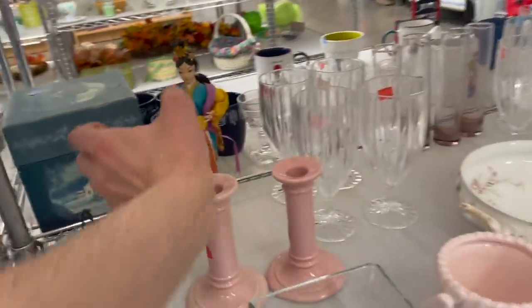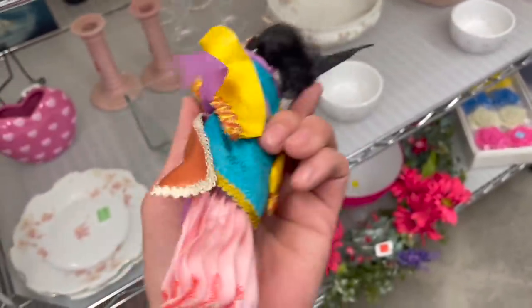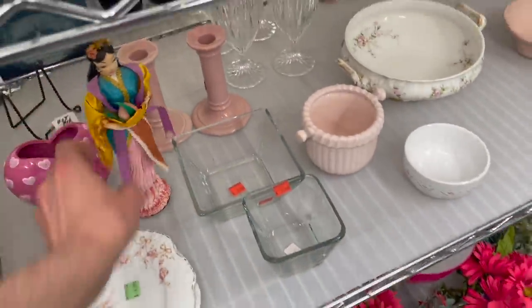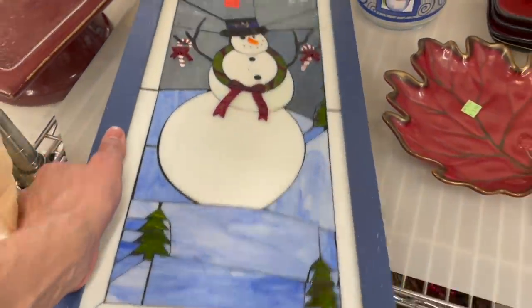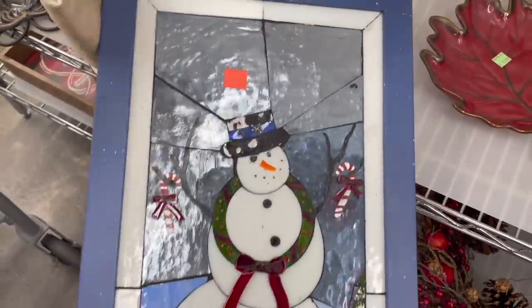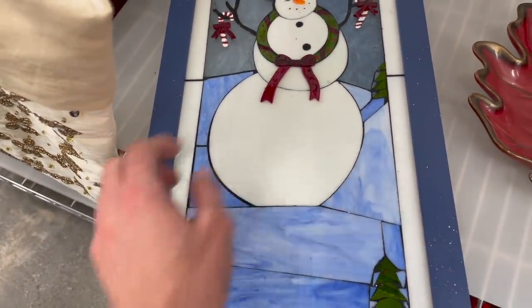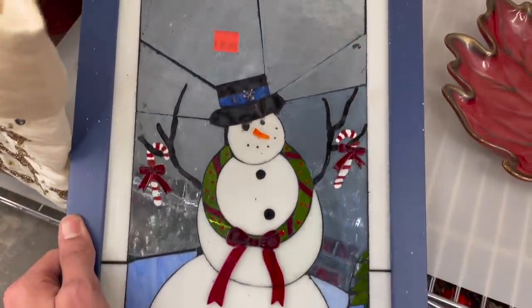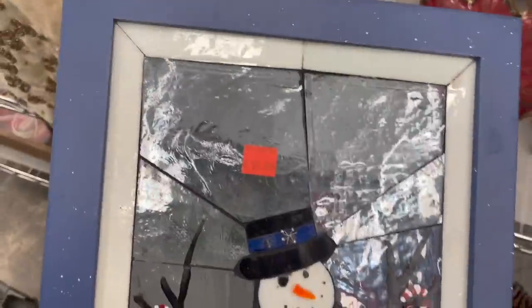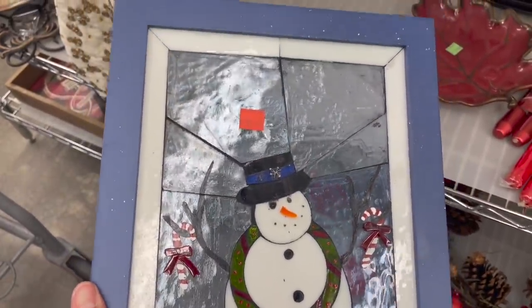What about this doll? Asian doll. Oh wow, look at this stained glass snowman. It's heavy, it's real glass. It has a little crack there. It's a snowman with some candy canes. It's $20. I feel like it's definitely worth more than $20.